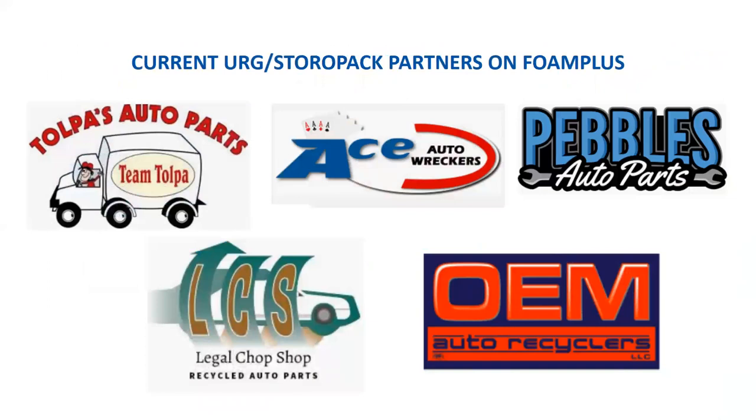I want to recognize our partners. We have five URG members who have partnered with us so far on the Foam Plus program: Topaz, Ace Auto Records, Pebbles Auto Parts, Legal Chop Shop, and OEM Auto Recyclers. Thank you for your partnership. I believe in references — please reach out to these individuals if you want to ask how the foam program is working and how we've been supporting them. The amount of communication and networking this industry and its associations do is amazing. Even if you don't buy anything, we want to help you evaluate what you're doing, and if somewhere down the road it works out, that's great as well.